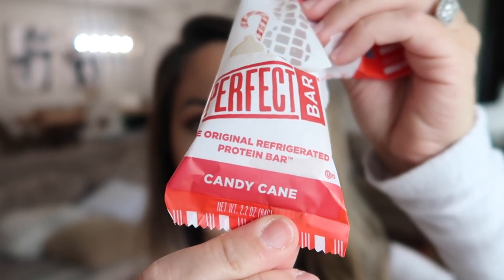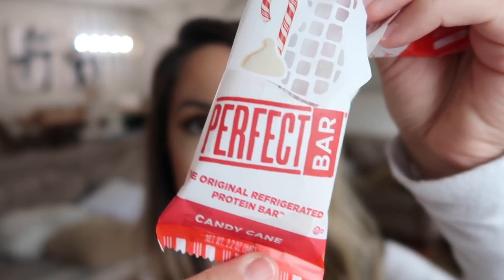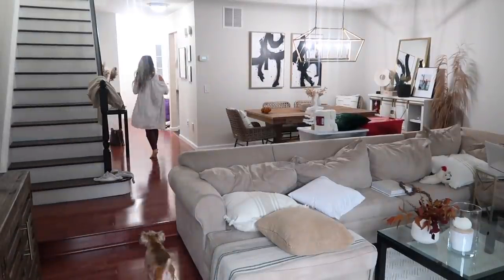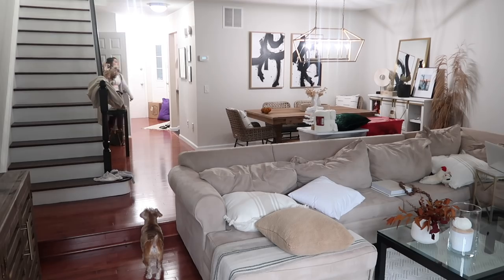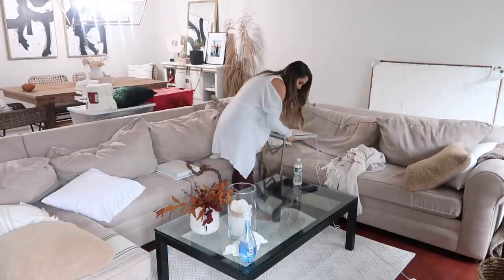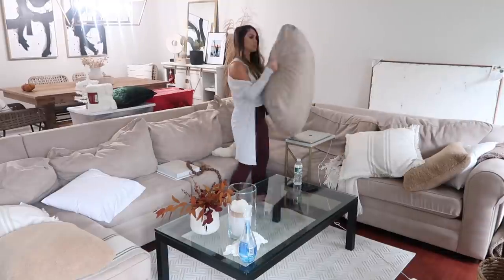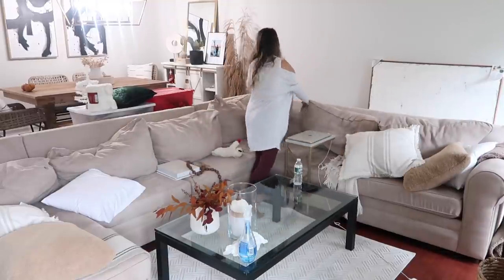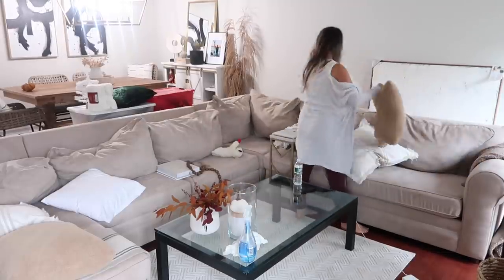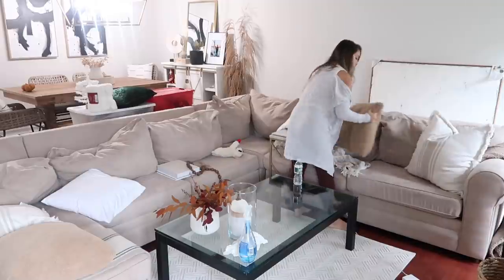As I was gathering everything off the table, I picked up this wrapper — I had to share it with you guys. It's the new seasonal flavor, candy cane, from the Perfect Bar line, and oh my god it's so good. If you like mint, you definitely have to check these out — I just picked mine up at the grocery store. But back to cleaning: I'm now continuing to get things situated in the living room and dining room, putting all the pillows back and wiping things down.